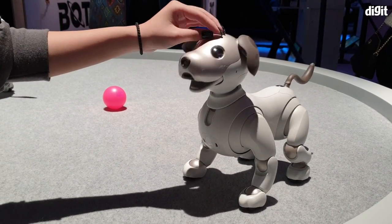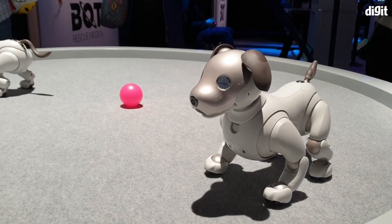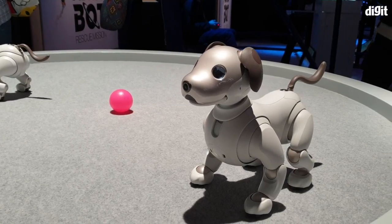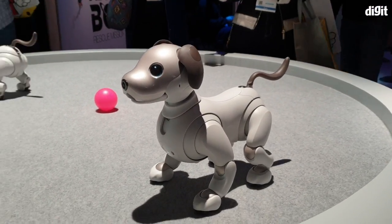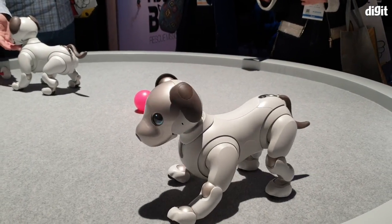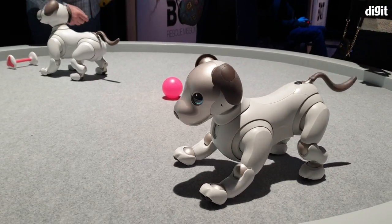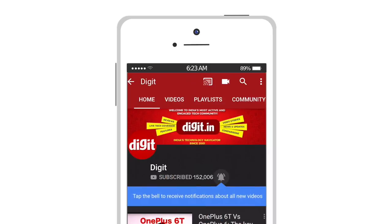It would be funny to see how this would blend into your house with a real dog — that's something we should definitely look out for. Who's willing to sponsor $2900 to us so that we can buy one and figure out how it plays with a real dog? In case you like this video, make sure to hit the like and subscribe button, and stay tuned for more coverage from CES. For the latest technology updates, subscribe to Digit.in and don't forget to hit the bell icon.